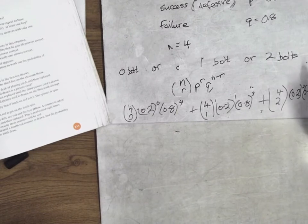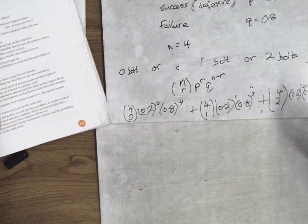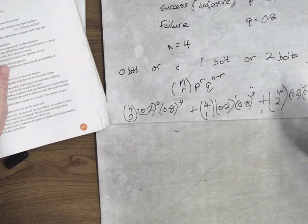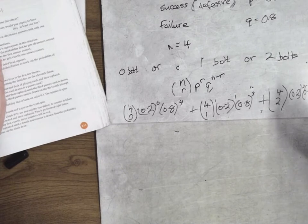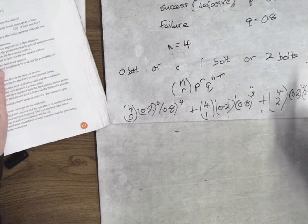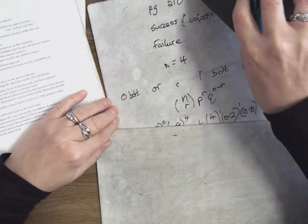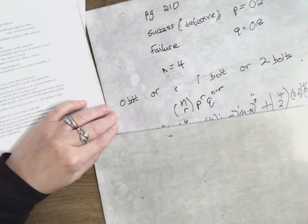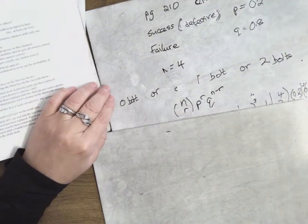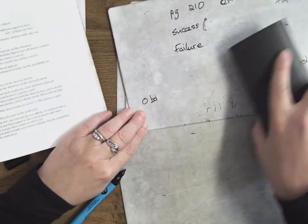That was number 14. Am I doing number 15? 15 was okay. 16? 17. Right. So question 17 is next.